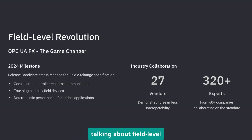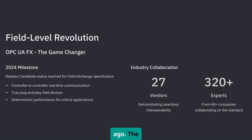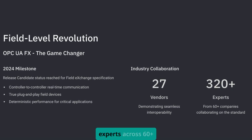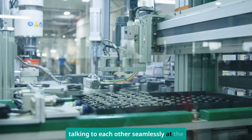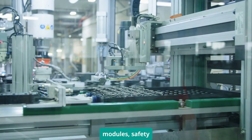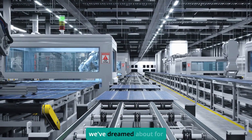We're talking about field-level interoperability that was impossible just a few years ago. The specification was developed with input from over 320 experts across 60-plus companies. I've seen demonstrations with 27 vendors all talking to each other seamlessly at the field level — PLCs, drives, I/O modules, safety controllers. This is the kind of plug-and-play interoperability we've dreamed about for decades.